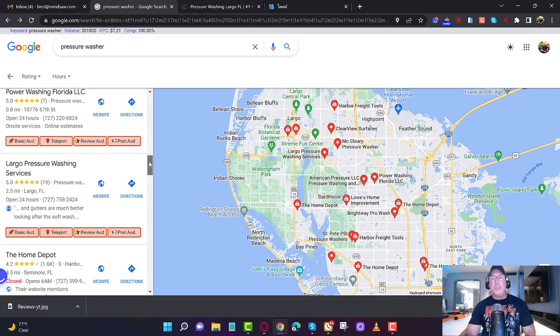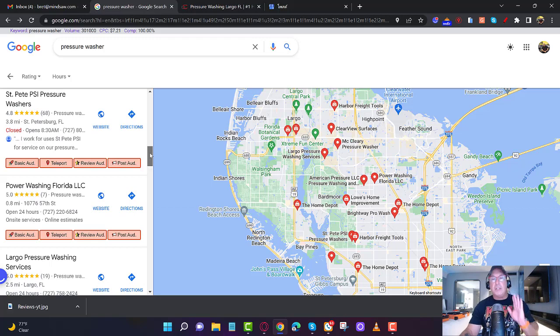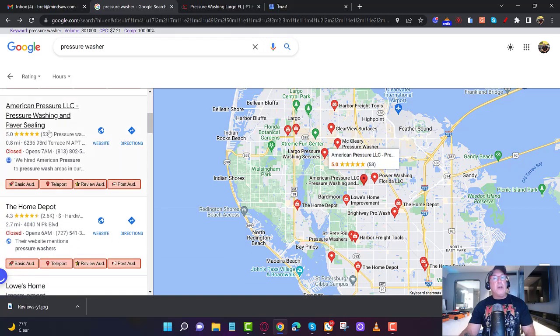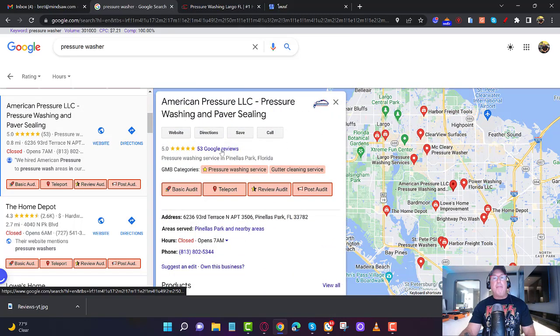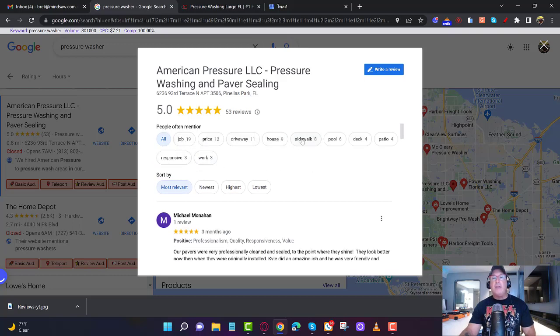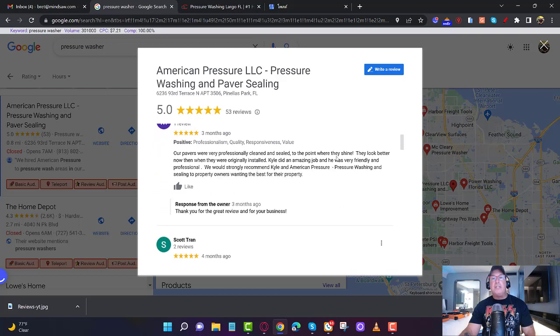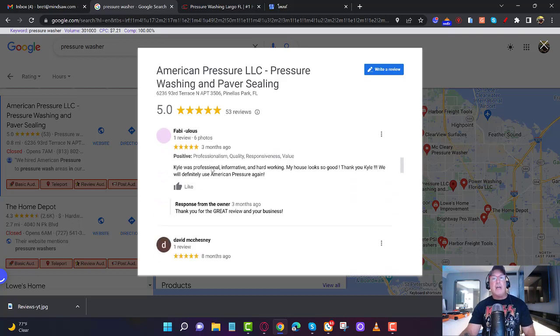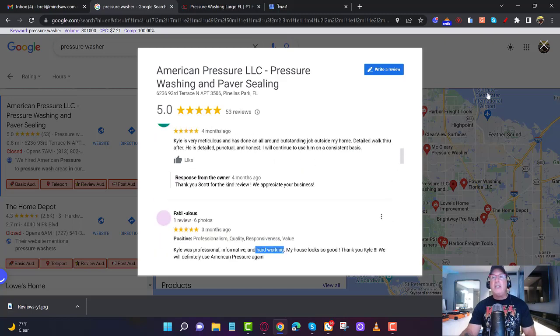Step one: go through other people's reviews and start pulling out keywords. Write them down — you can see here under 'people often mention' things like quality, professionalism, responsiveness, value. Go through some of the actual reviews and look for trust words — words like 'professional,' 'informative,' 'hard working.' Write all of these down in an Excel spreadsheet or wherever you want, just get these words captured.